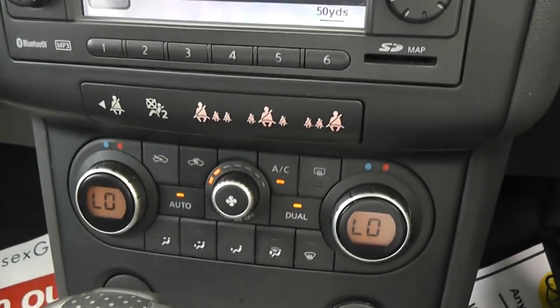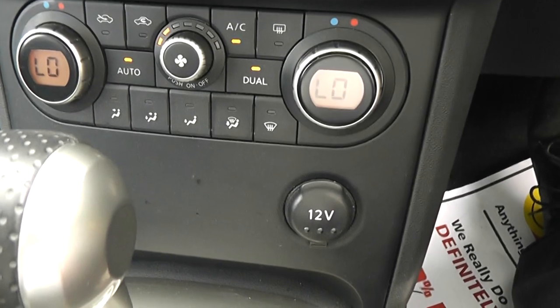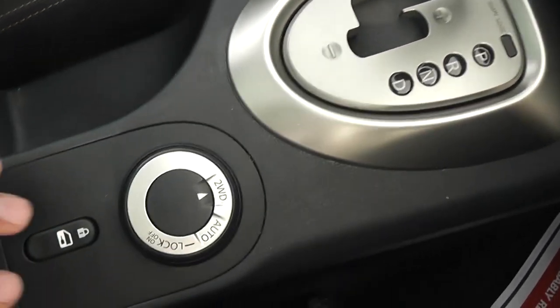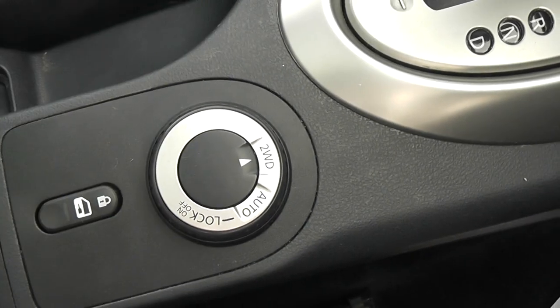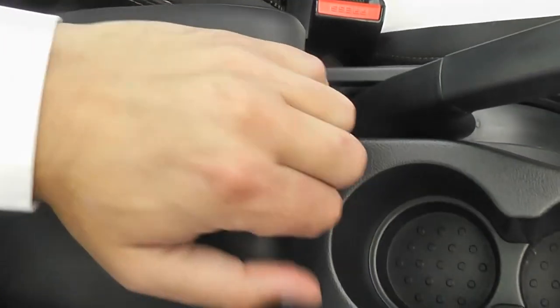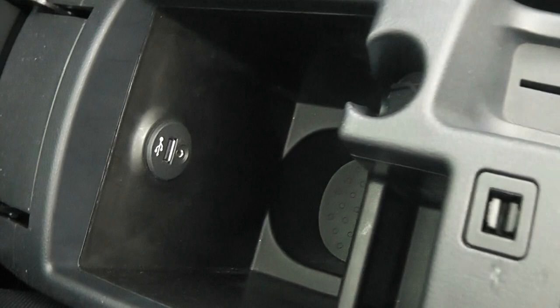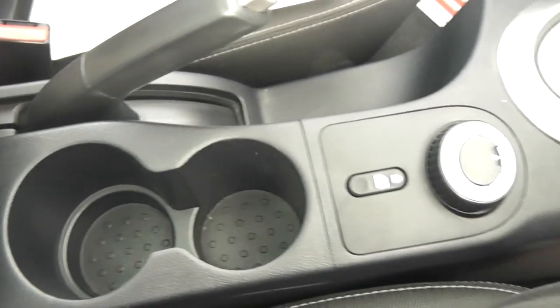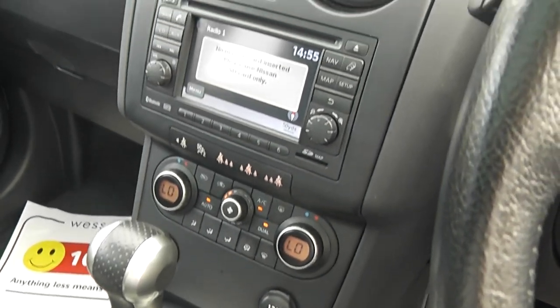Going a little lower you can see the dual-zone climate control, a 12-volt accessory socket, and the automatic transmission. The vehicle is also switchable to four-wheel drive and has an interior central locking button, a couple of cup holders, and a comfortable armrest with storage underneath. In the armrest storage there is also a USB and AUX port so you can connect your iPod or MP3 player to the stereo system.